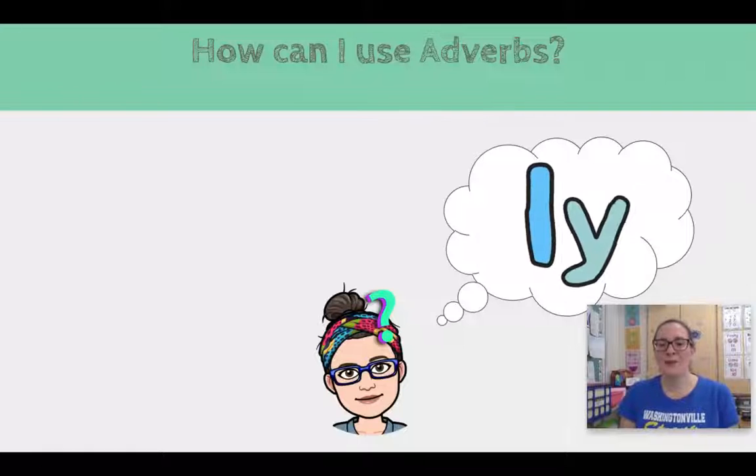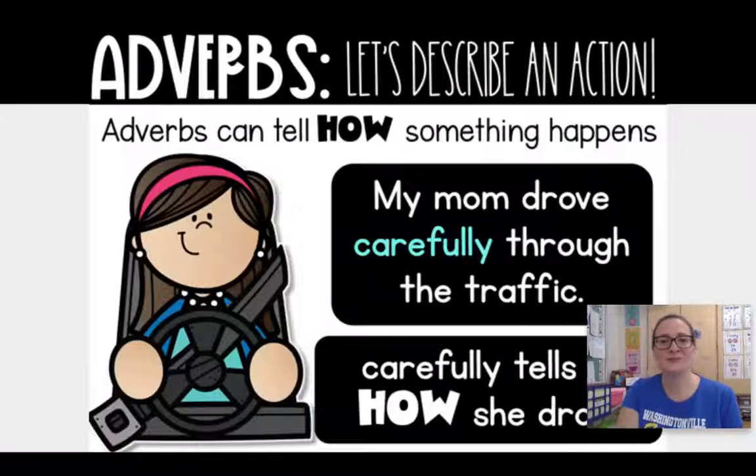You might be wondering how can I use adverbs? Well, adverbs are very handy and they can help you with your verbs. Commonly, adverbs end with L-Y and that's going to be the focus of our lesson. Adverbs are words that tell how something happens — adverbs are words that describe an action.